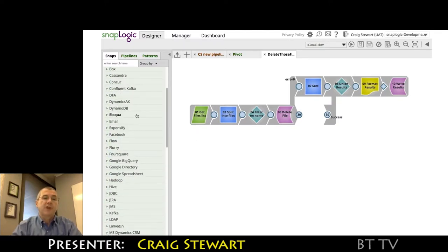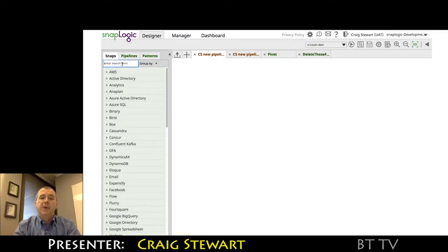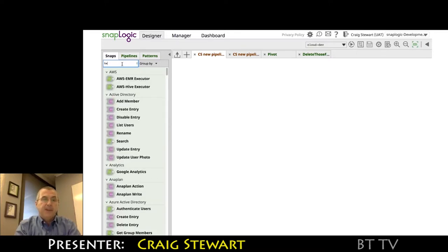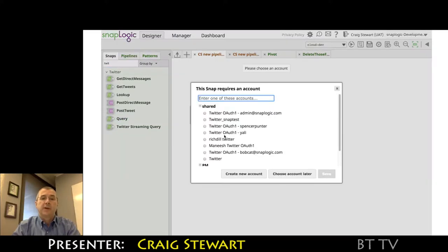Customers also subscribe to the application-specific endpoints they may wish to use within their organization. For example, if I wanted to build a pipeline to read the Twitter stream, I can type in Twitter and it'll filter the view on the left-hand side. I might then drag a filter query component.